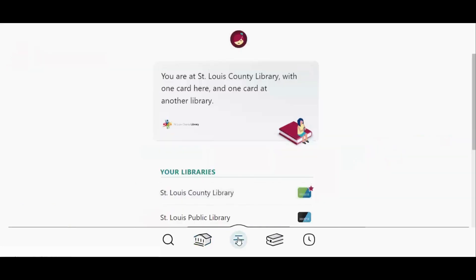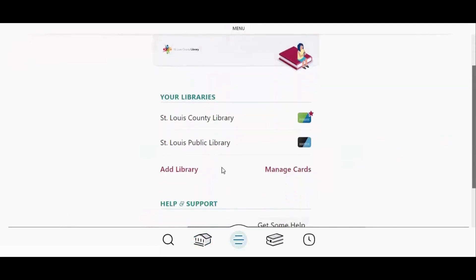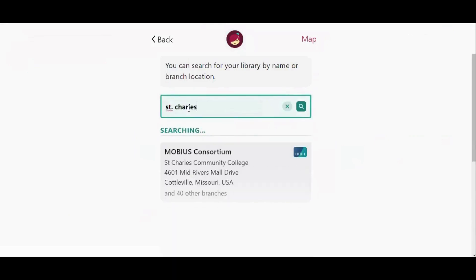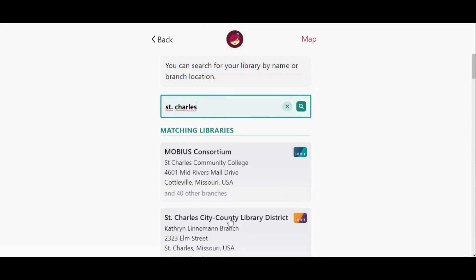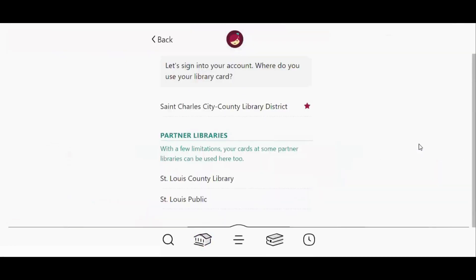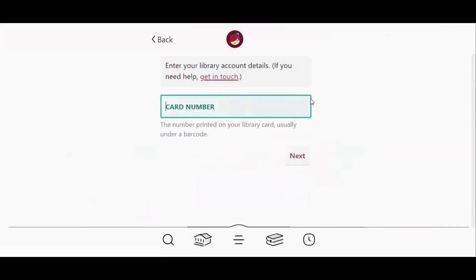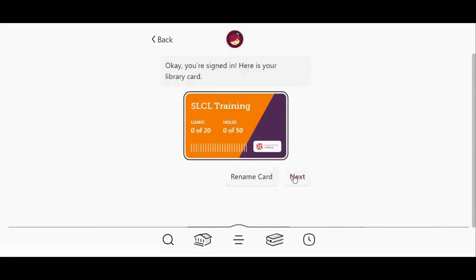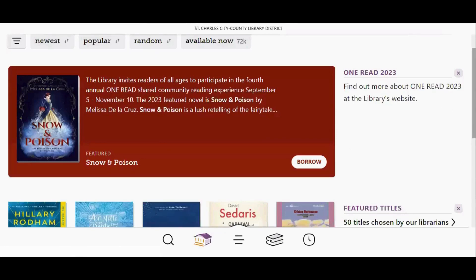Go to the menu icon at the bottom of the screen and tap Add Library. In the search box, type the name of the library system you're looking for — in this case, I'm looking for St. Charles. Tap on the correct search result, then tap Sign In With My Card. Now this is the step that's different. Let's sign into your account — where do you use your library card? In this case, I'm actually using a St. Charles library card to access St. Charles' collection, so I'm going to tap St. Charles City County Library District. Now I'm going to put in the card number for my St. Charles account and tap Next, type my PIN, Sign In, Next, Next, and I'm in.